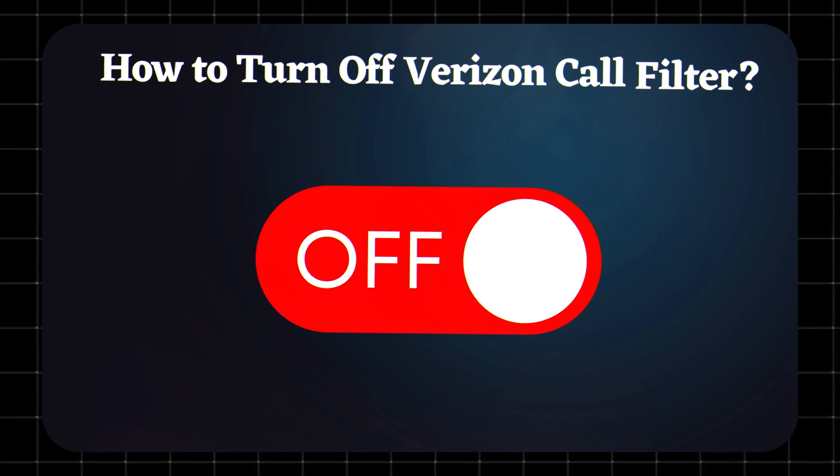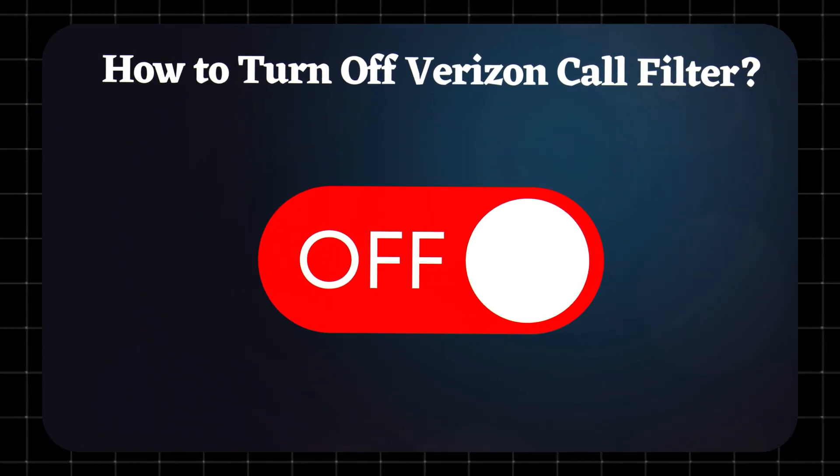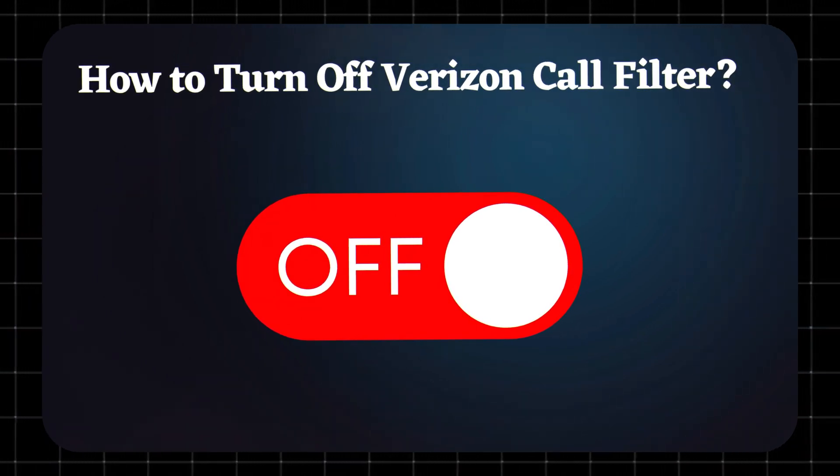How to turn off Verizon Call Filter? On iPhone or Android, open the app, head to Settings, and toggle off Auto Block. You can also remove it from the My Verizon app under Add-ons.